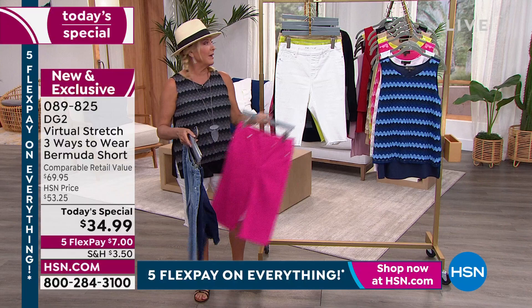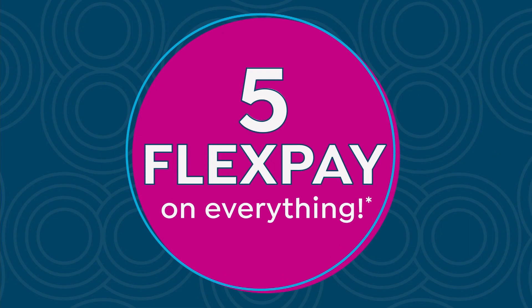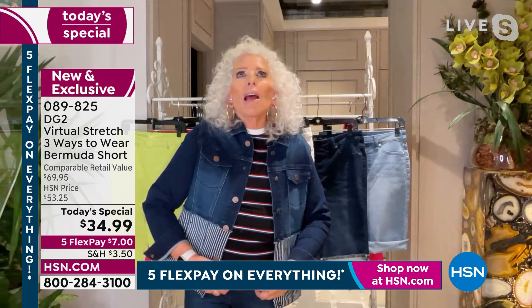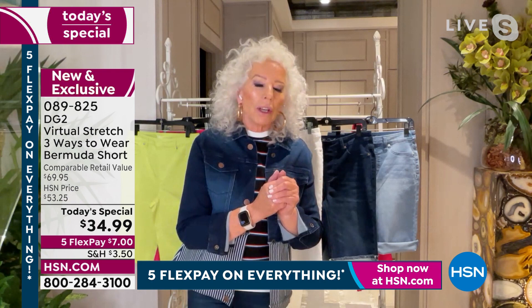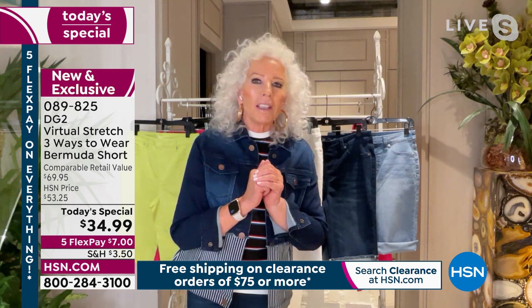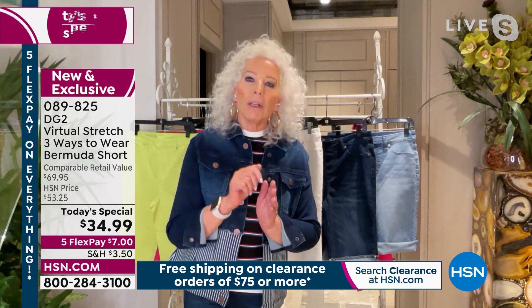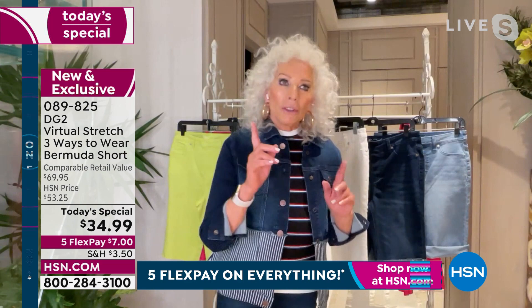Let's meet the star of the hour — Diane Gilman. Can you believe she's been here 28 years? Whoever thought she'd be on TV to begin with seemed impossible, but 14 years ago she had a light bulb moment, ran to the executives and said, 'Would you give me a chance? Could I design a jean that's totally different?' They said yes, and here we are — going on 18 million jeans sold. Why? Fabric, fit philosophy, and care to detail.